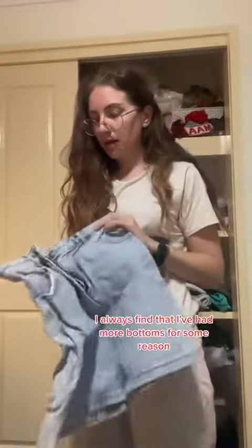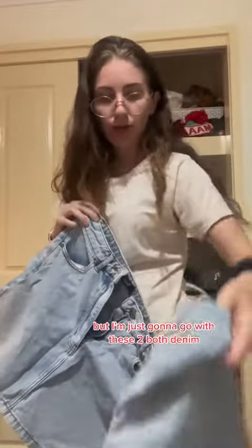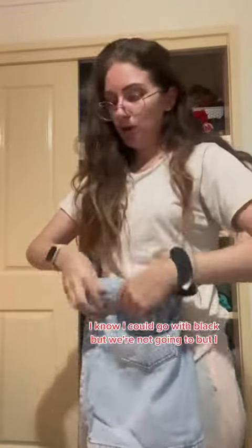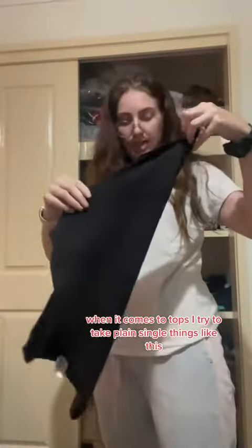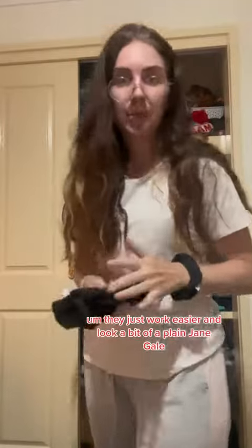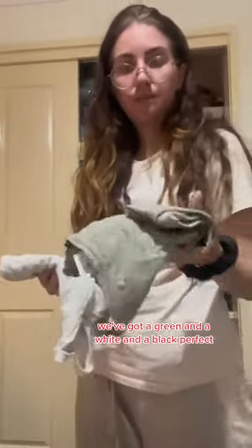When it comes to bottoms, I always find that I pack more bottoms for some reason, but I'm just going to go with these two — both denim. I know I could go with black, but we're not going to. I love these and I don't have any black shorts, so that's what we're doing. When it comes to tops, I try to take plain singlet things like this; they just work easier. I'm a bit of a plain Jane girl and not a fashionista. We've got a green, a white, and a black. Perfect.